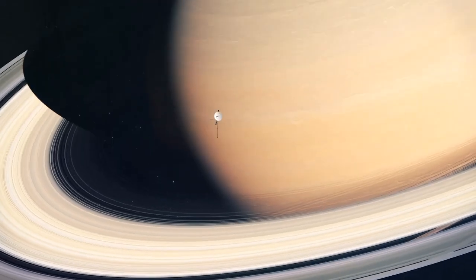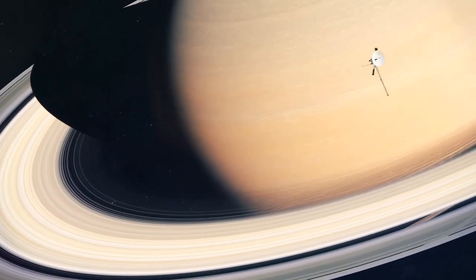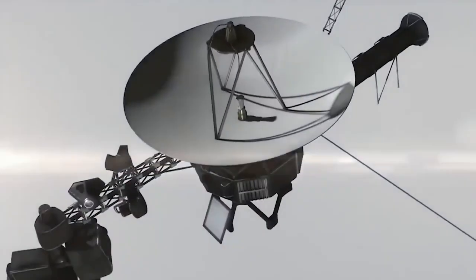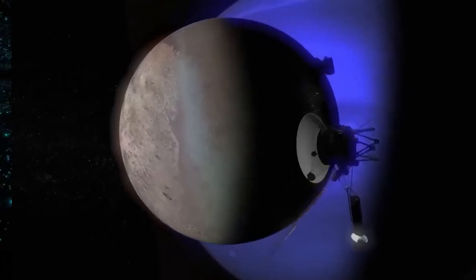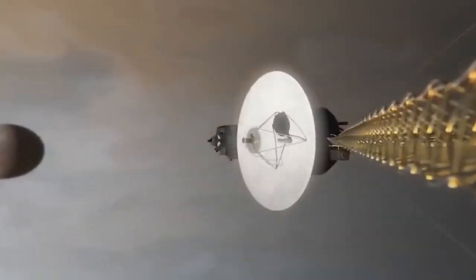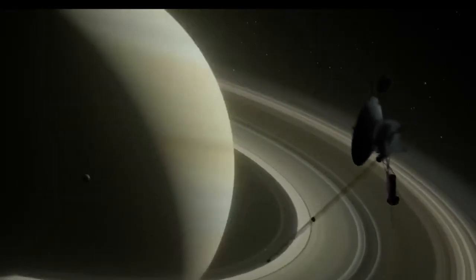Subsequently, Voyager 2 was dispatched to take photographs of Saturn's rings and an even more difficult mission. It was launched into space with the mission of observing the planets in our neighborhood and figuring out what exactly lies beyond the blue world. The fact that the Voyager mission was only supposed to be in orbit for a total of around 5 years is the ironic twist that stands out the most.